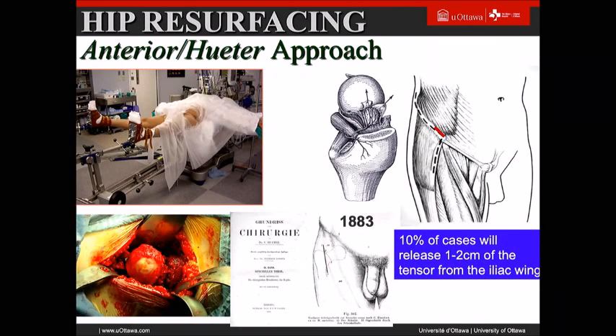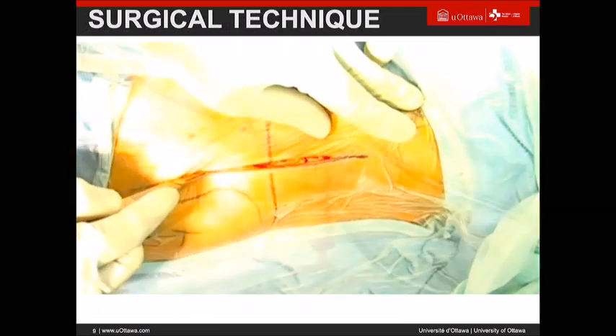Why the anterior approach with resurfacing? Not only do you need good preservation of the soft tissue envelope, but you also preserve the vascular area of the femoral head. In about 10% of cases I release the tensor off the wing, a bit like you do with a PAO, to facilitate head exposure.